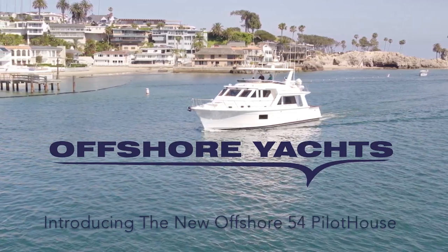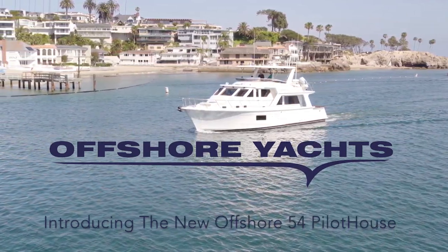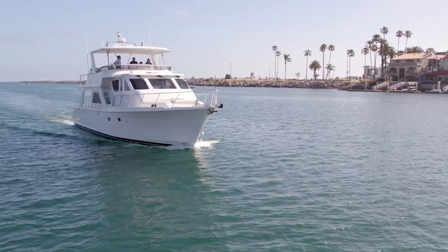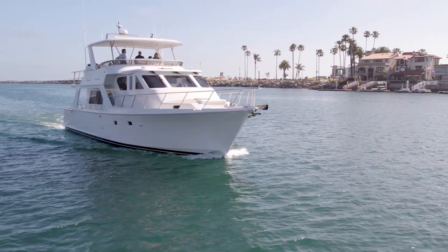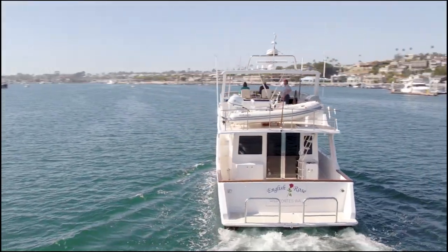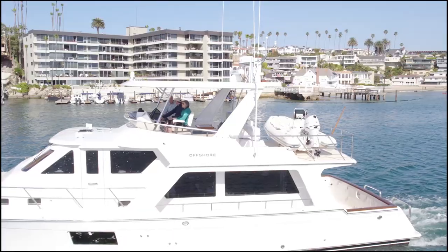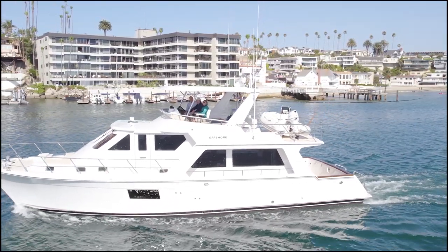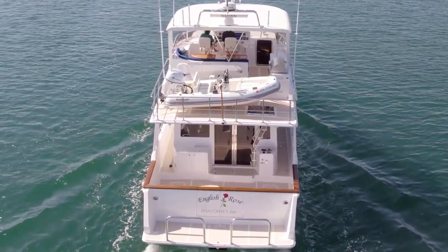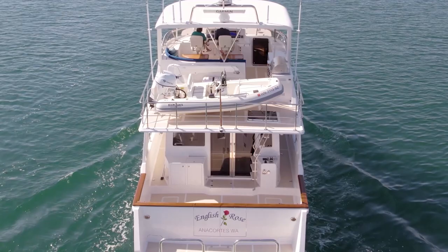Set your sights on this calm and inviting design. The 54 is an attention getter wherever she goes, and I like to say never disturbing, like so many of the designs you see today. She's just simply beautiful and she's timeless. Enjoying her outer beauty, check out the three-window front for great visibility, and her walk-around decks, which are indispensable for line handling and just getting about the boat.